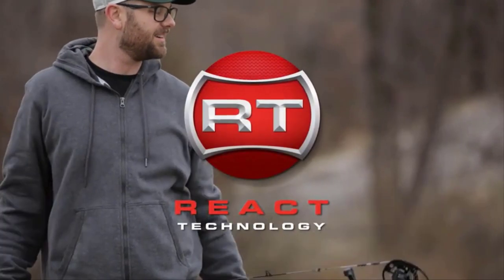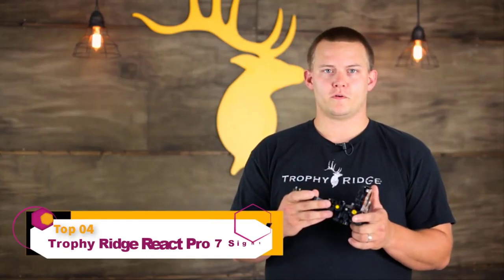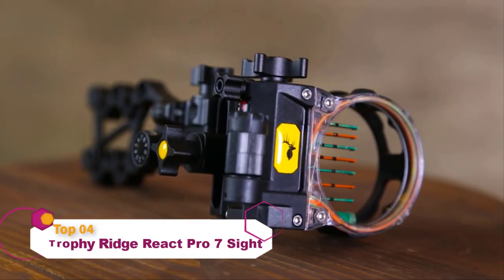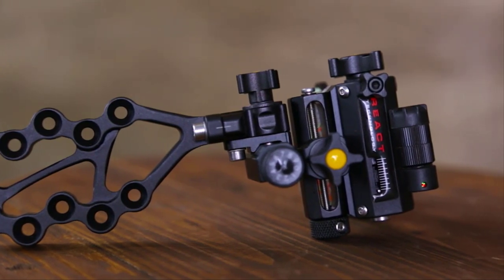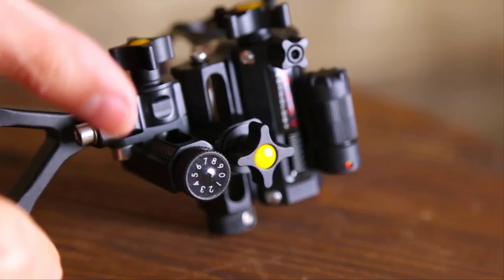React Technology, only from Trophy Ridge. I'm Timmy Langley from Trophy Ridge and what I've got here is the React Pro 7. This sight incorporates our exclusive React Technology. For those of you who don't know what React Technology is, it allows for quick, deadly accurate precision at any pin distance by sighting in only two pins.